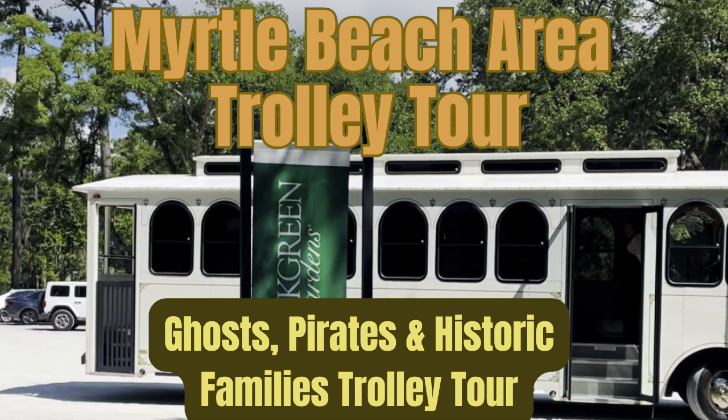Hi, this is Rockin' Robin, and today we're in Myrtle Beach. We're going to the Myrtle Beach Area Trolley Tour — the Ghost, Pirates, and Historic Tour. You stay with us, we'll tell you all about it.